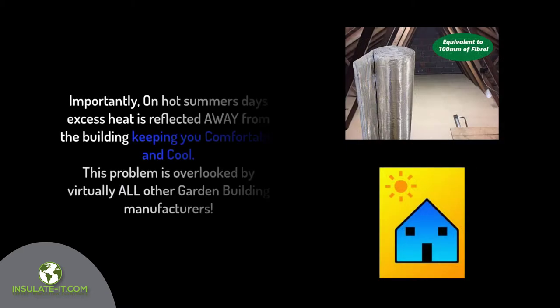Importantly, on hot summer's days, excess heat is reflected away from the building to keep you comfortable and cool. This problem is overlooked by virtually all other garden building manufacturers.